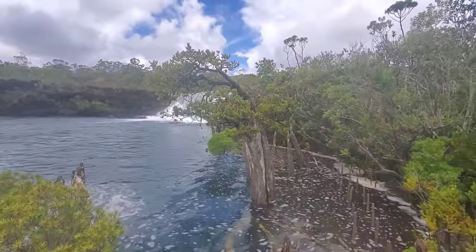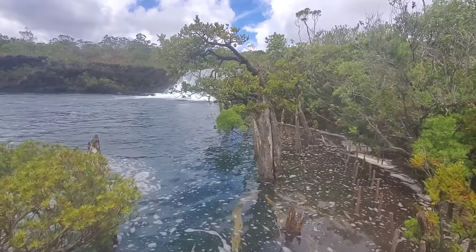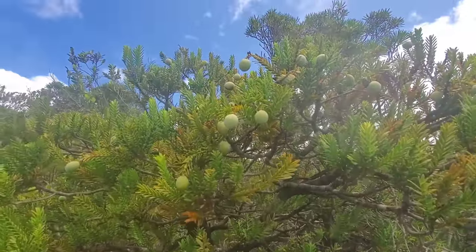I believe this is one of only two places in the entire world where this grows — both, of course, are on the island of New Caledonia. Dozens of seeds up there, dozens of cones.